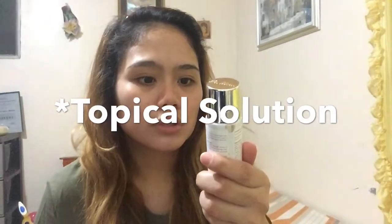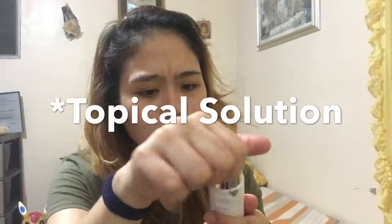So today is my first day using the Dr. Alvin Regimax Set Number 2. This is the clarifying toner that I'm going to use — it has a sticker on it, and as you can see, it has a cover.